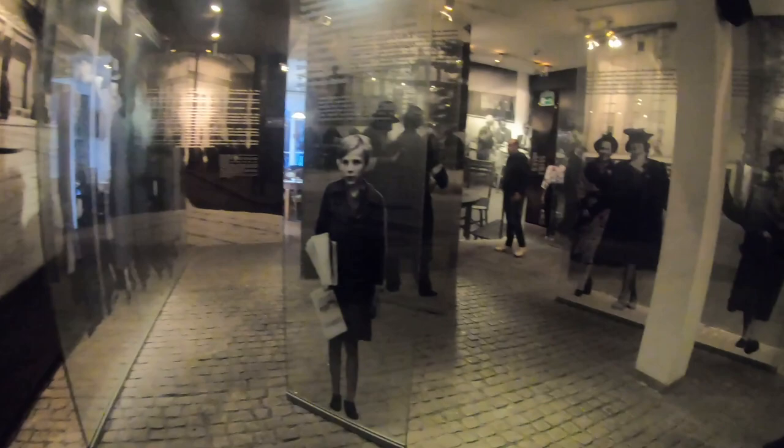Further down there are displays of different clothes, clocks, and more depictions of everyday life from those times.